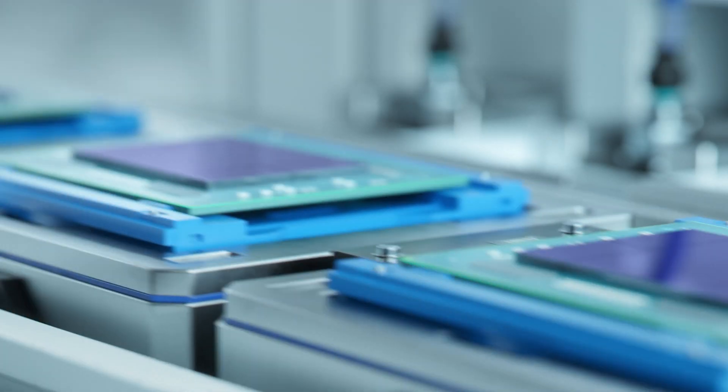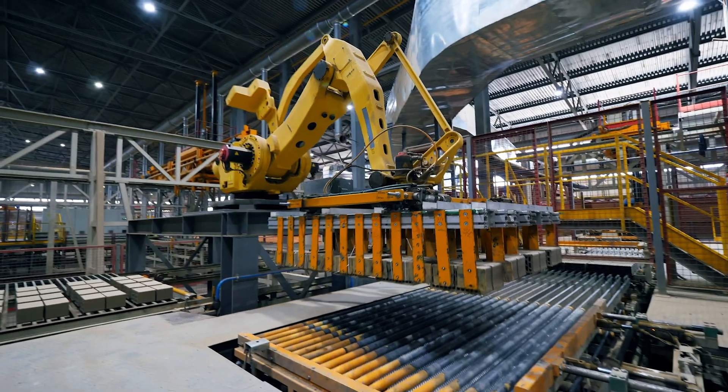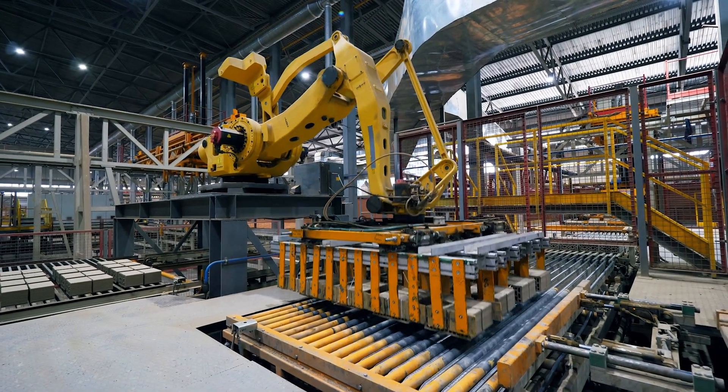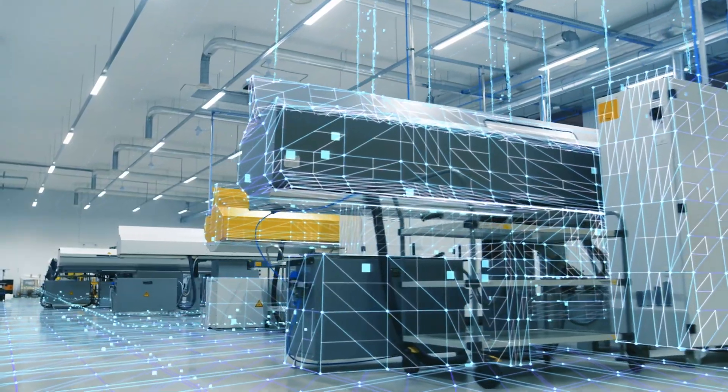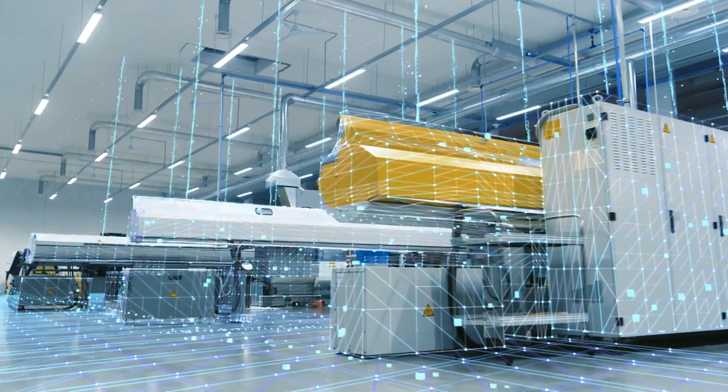Smart manufacturing is a data-driven approach that empowers intelligent automation of workflows in design, development, and production processes in a manufacturing lifecycle. The vast manufacturing ecosystem includes everything from design and engineering to quality control.